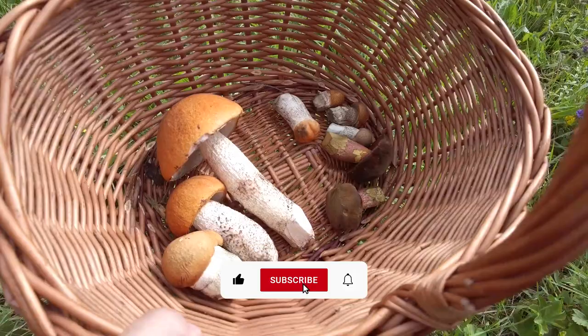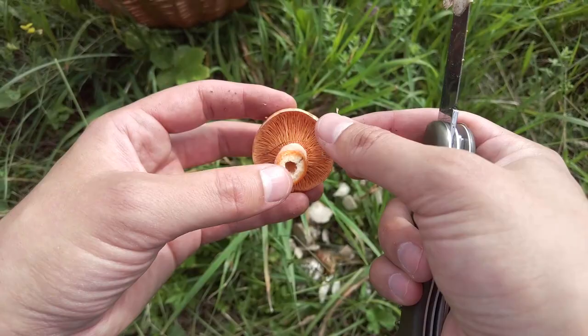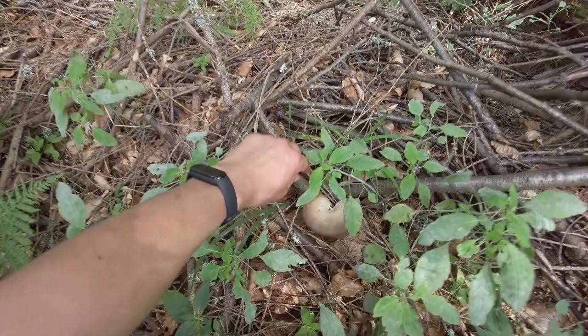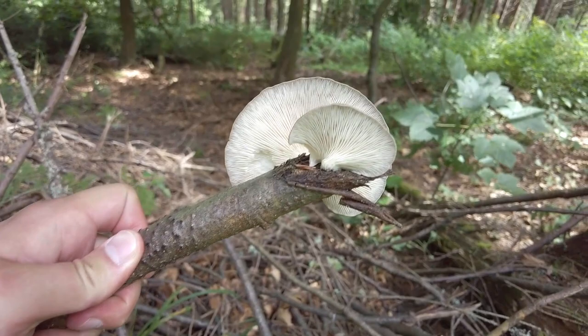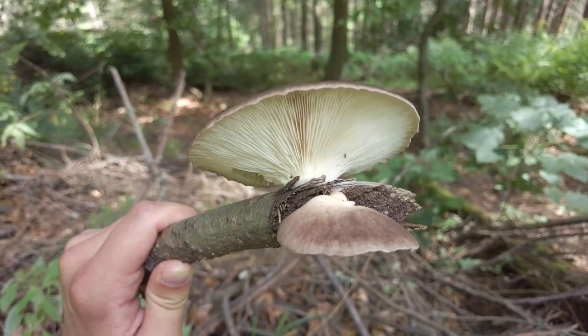That's my find from today, and we can also have a look at this Lactarius. In summer they are often wormy, but even this mushroom is healthy, so I'm very happy. Not many mushrooms in my basket but they are all so beautiful. I think we have some oysters here — the Latin name should be Pleurotus pulmonarius, the summer version of oyster mushrooms. I'm not going to pick them because they are not growing in huge amounts, but it's always nice to see this mushroom.